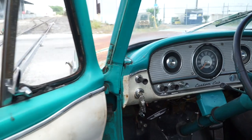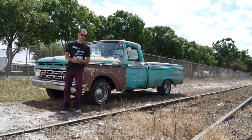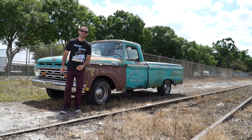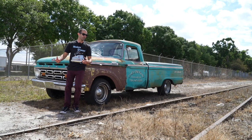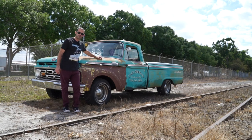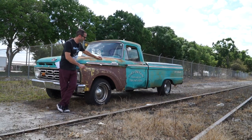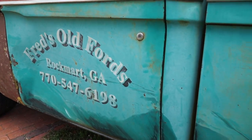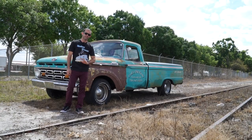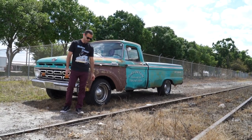We drove from Tampa to Rock Mart, Georgia — a 510-mile trip — not knowing what this truck was going to look like when we got there, and it turned out to be a real gem. This thing has a Ford 302 that was rebuilt by Fred's Old Fords in Rock Mart, Georgia, along with a rebuilt C6 transmission. In the last five years my friend has put not a whole lot of money into it other than gas and oil, so it's been a really good truck.